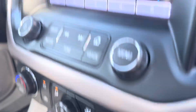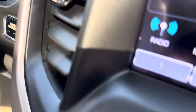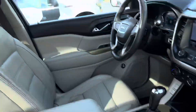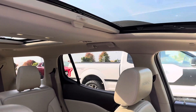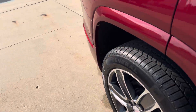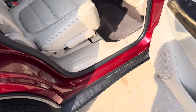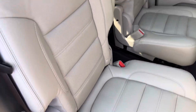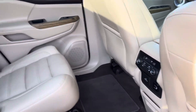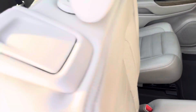Heated and cooled seats. You also have navigation, Apple CarPlay, Android Auto, Bose, dual panel moonroof, passive entry, remote start, bucket seats, and second row heated seats. In 2017, this car had it going on.